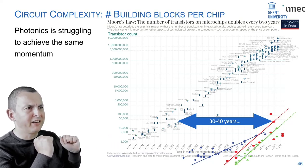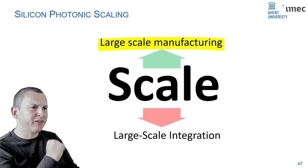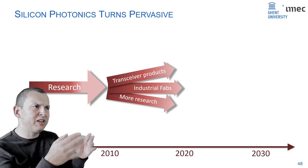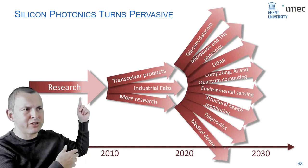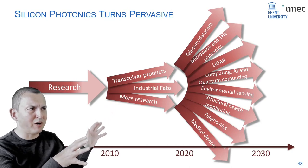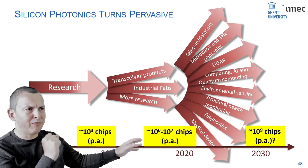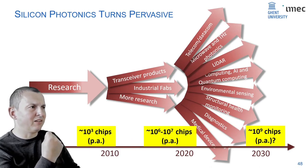Regarding large-scale manufacturing: silicon photonics has emerged from research to mostly products in the transceiver space, with industrial foundries allowing large-volume production. We expect the whole field to explode into a much wider range of applications — which is needed because we need more chips to make this a viable field. Today we're talking about millions of silicon photonics chips being fabricated — actually not a lot. We need to go to billions of chips to really make it impactful.